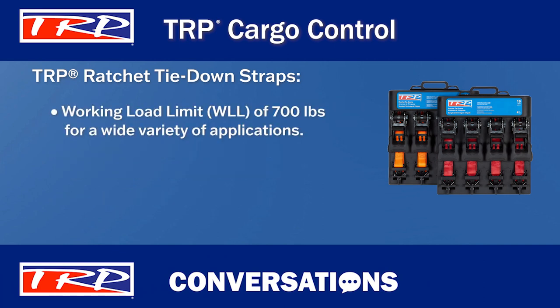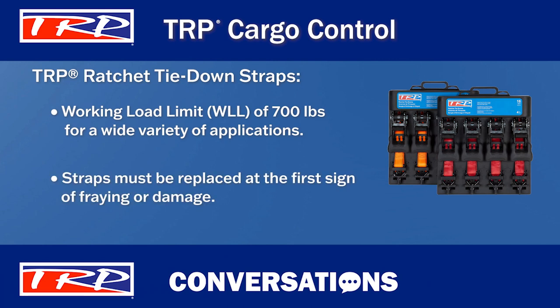With a working load of 700 pounds, these straps are ideal for a wide variety of applications. All working load limit ratings, often simply noted as WLL ratings, are for ratchet tie downs in new condition. So if straps become frayed or damaged, they must be replaced. Ratchet straps should be replaced at the first sign of wear.